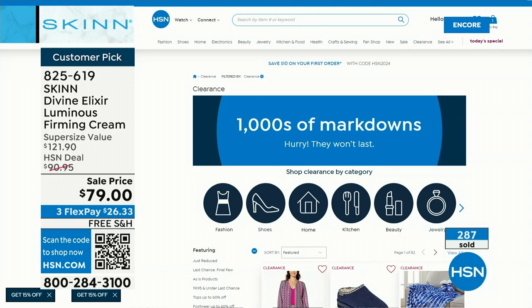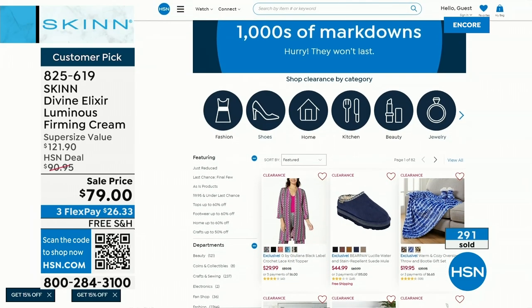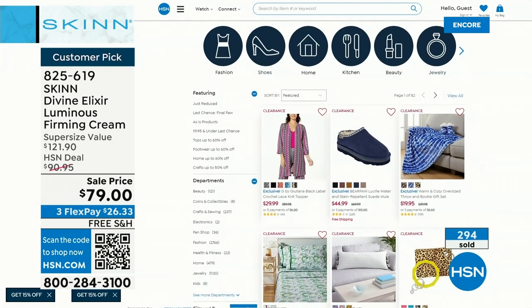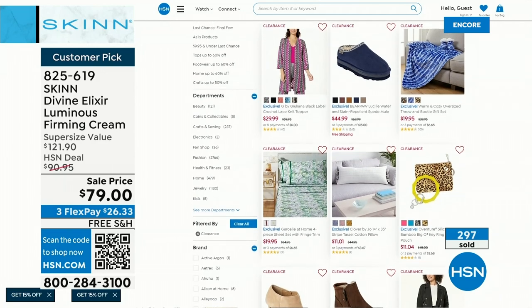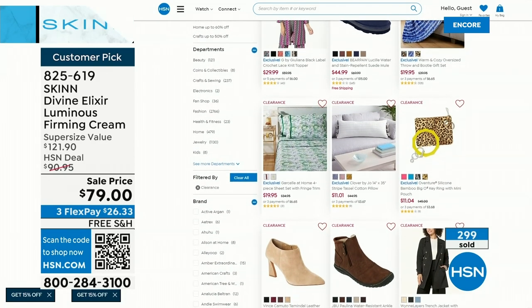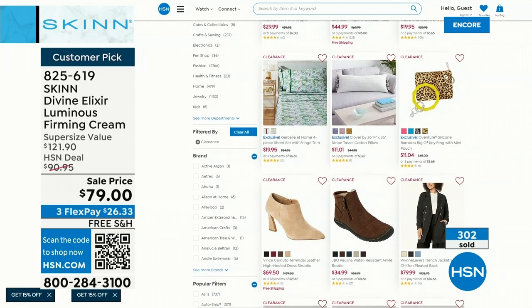We're at the end of the year, so we're doing a lot of fabulous clearance sales. Head to hsn.com and type in clearance — we break it down by category. A lot of these deals and quantities won't last, but it's a great opportunity to dive in for clothing, items for the home, or any electronics you didn't get for Christmas. You can always read reviews and watch videos to learn about these products at amazing deals.